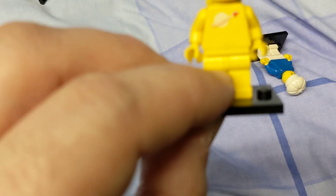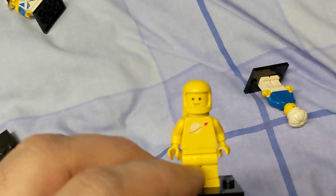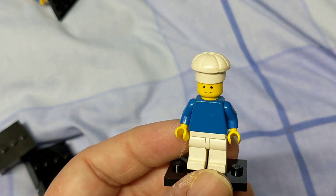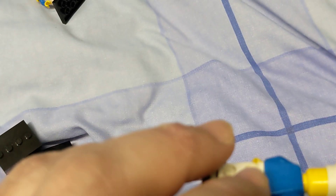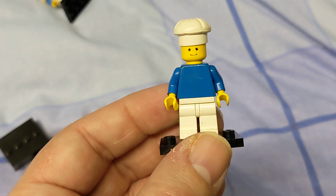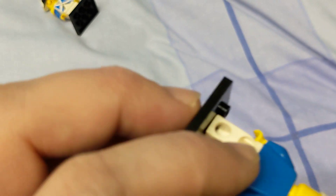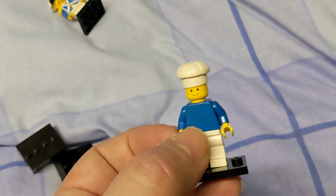There's an astronaut here — he's a yellow astronaut with his little helmet. And there's a chef figure; I've put the chef hat on this one because that works best for it.